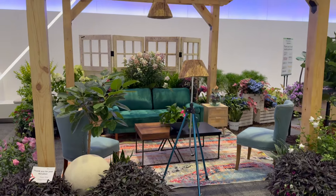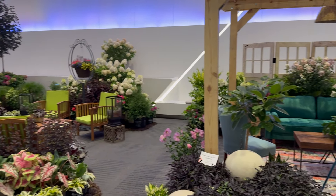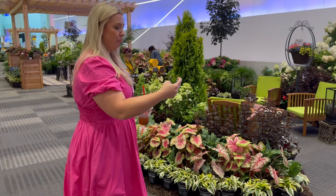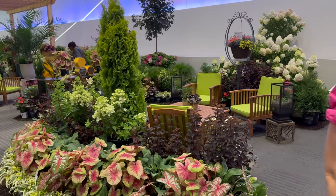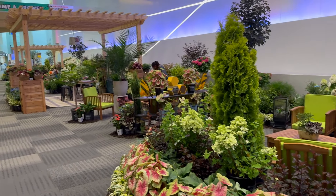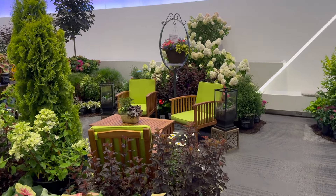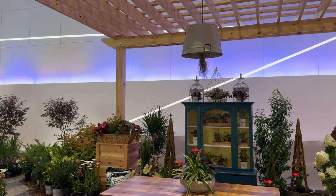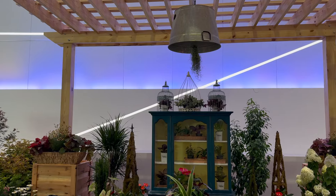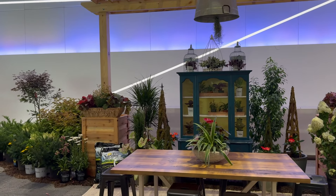They build these little rooms out here — little vignettes — and it is so cool. Look at this: they took an old trough and put some air plants hanging underneath it. They just put one, but if it was full of them, like the Spanish moss, that would be really, really cool.